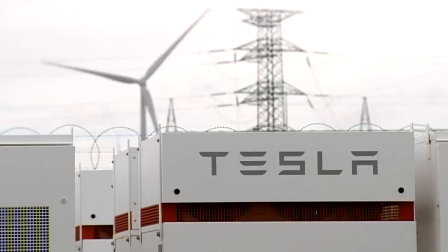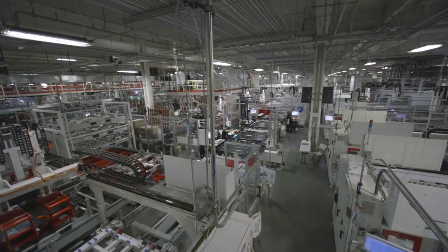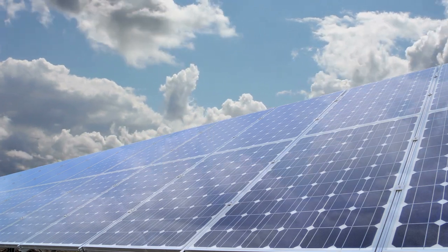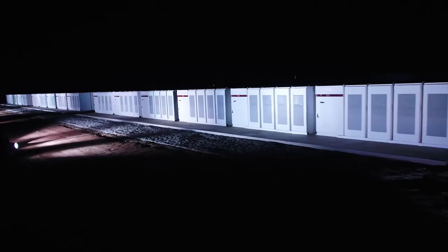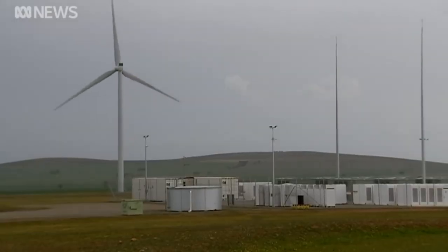Tesla has been in the energy game for quite some time now and has routinely pushed the boundaries of what's possible with renewable sources since entering the market. The three energy storage solutions that Tesla currently offers — the Powerwall, Powerpack, and now the Megapack — are in essence all the same, varying only in size and intended application.